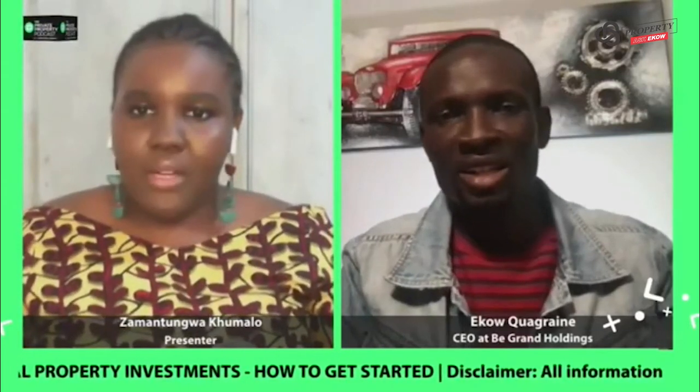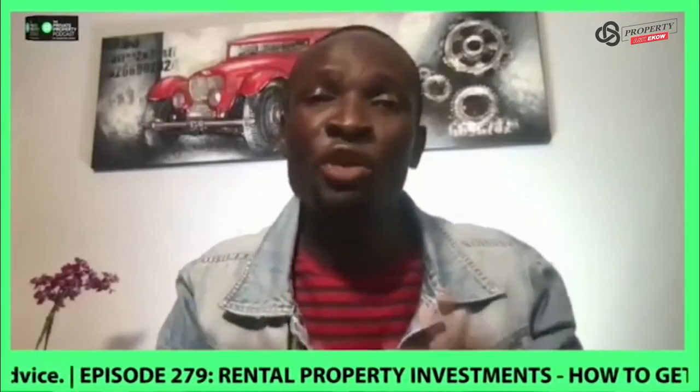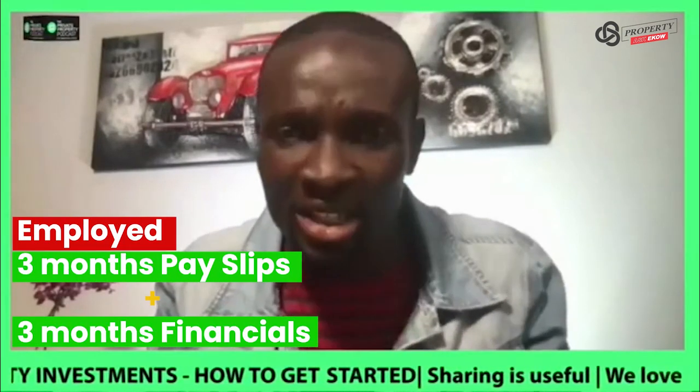What is that third step when it comes to building the rental property portfolio? So steady income stream is very critical. If you're employed, you look at your one to three months pay slip and your three months financials on your bank statement.